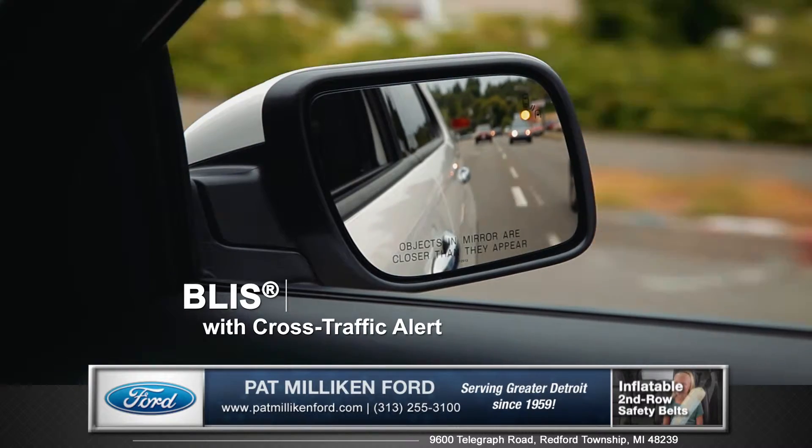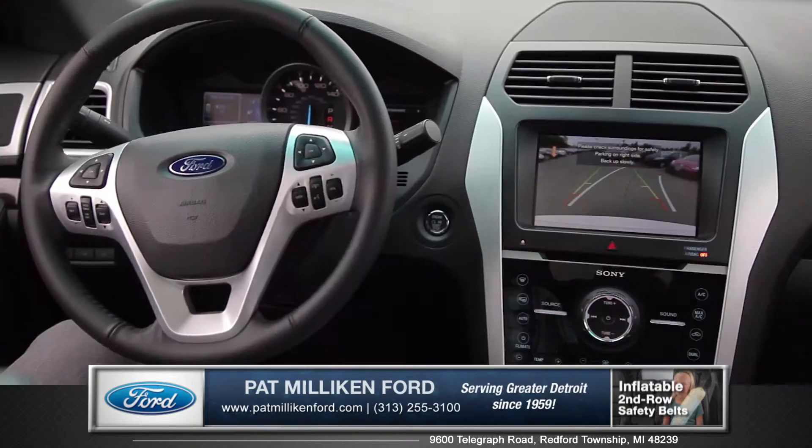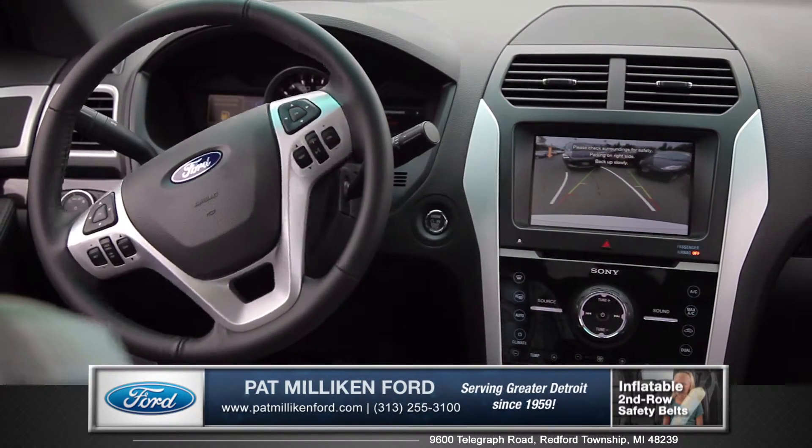BLIS with Cross-Traffic Alert makes switching lanes not only safer, but also easier. A rear-view camera even makes parking or backing into tight spaces incredibly easy.